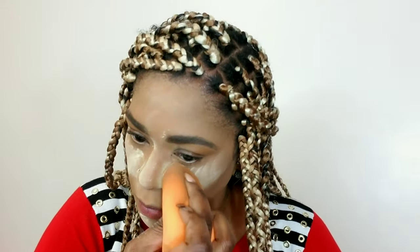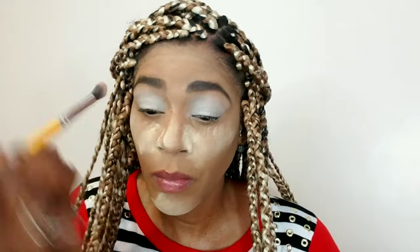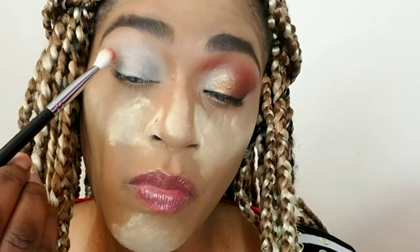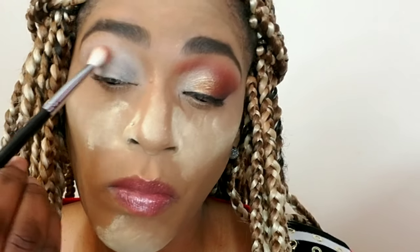Now I'm using my P Louise eye base and applying that all over my eyes. I'm blending it out with a brush and then going in with a dry beauty sponge — I feel like this helps the product to lay smoother, absorbs any excess product, and gives me a nice finish at the end.